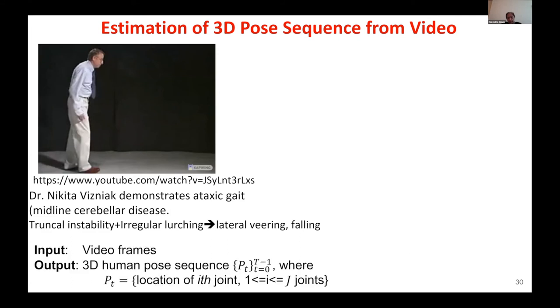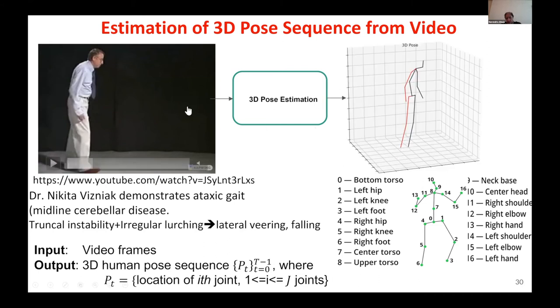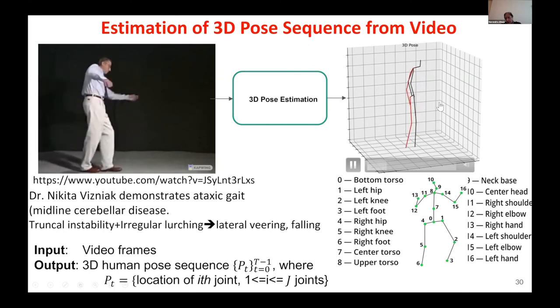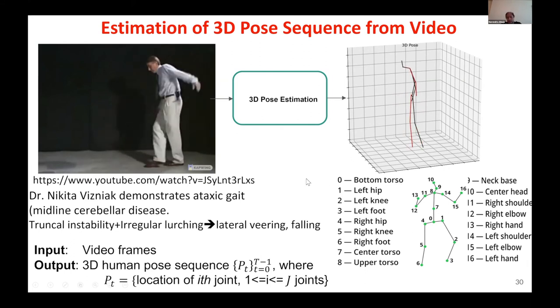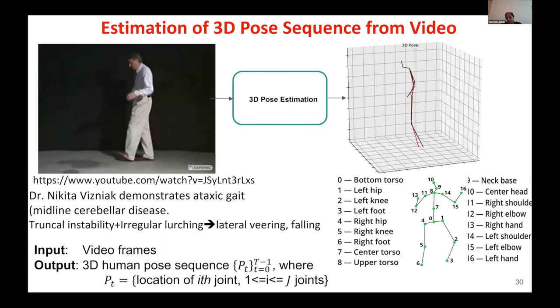For example, we have a video of a doctor showing the gait characteristic of Parkinson's disease. Given 2D video frames, you want to generate a 3D human pose sequence so you can reason about whether things are going okay or not. You can generate joint positions and output 3D pose — the input is the video and the output is shown through visualization. Knowing these parameters, you can relate them to clinical knowledge, model what is happening, or classify whether the situation is serious.